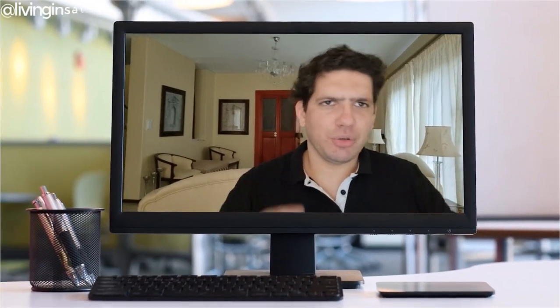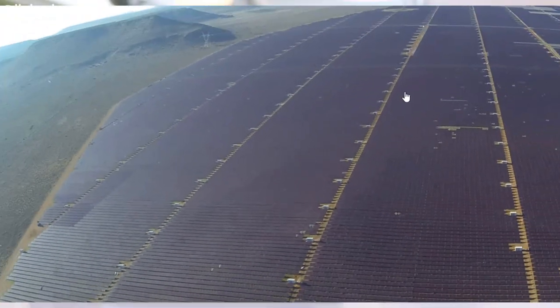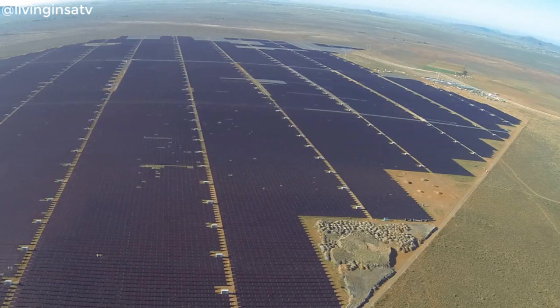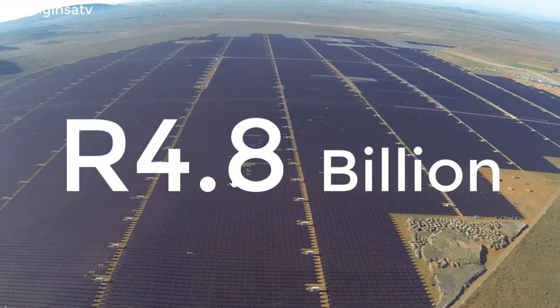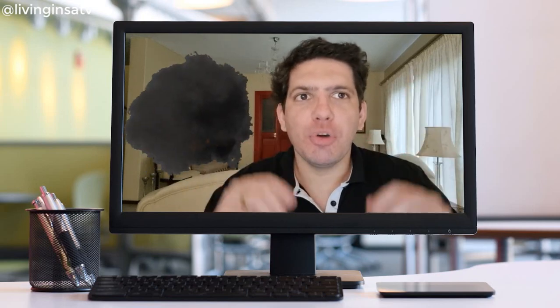Hi guys, welcome to another Living in a State TV video. David here. Today we will talk about the RAR project, which is basically the largest solar farm in the southern hemisphere in the African and Middle East region, and is valued at 4.8 billion rand. Stay tuned because this video will blow your mind.